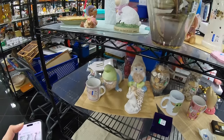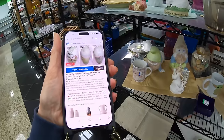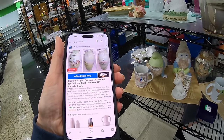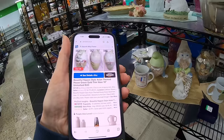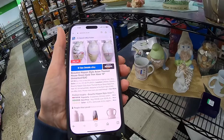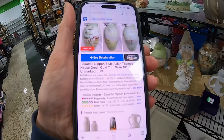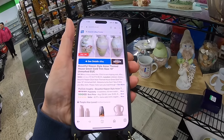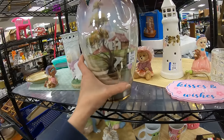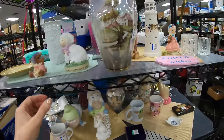Let me see if I can find something. Beautiful Nippon-style, Asian theme, house, green gold — you can buy them on Amazon. Seems like they are 47 pounds. So not really all this and that, but very shiny, very sparkly.